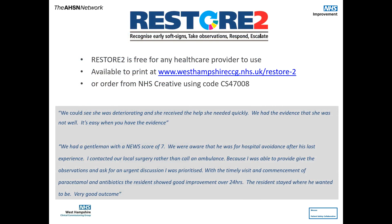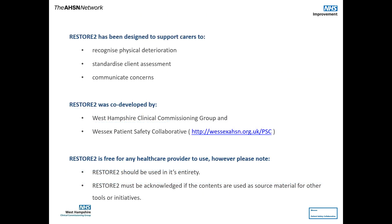Restore2 is free to use and available from the West Hampshire CCG website or from NHS Creative. It is co-produced by West Hampshire CCG and Wessex Patient Safety Collaborative, free to use in its entirety. It should not be altered and must be acknowledged if used as source material for other tools.